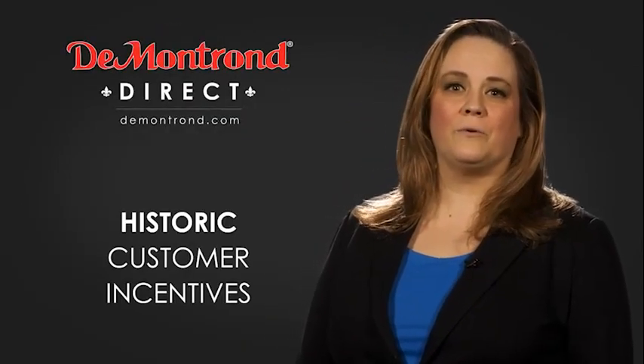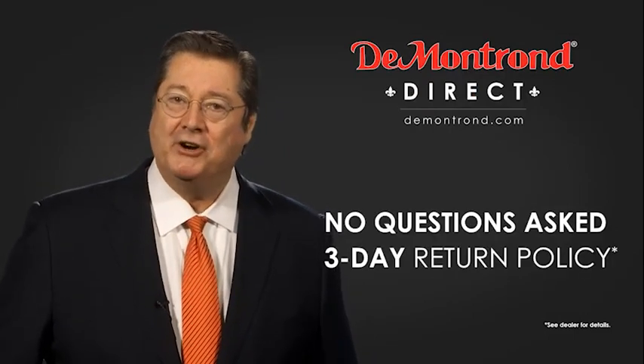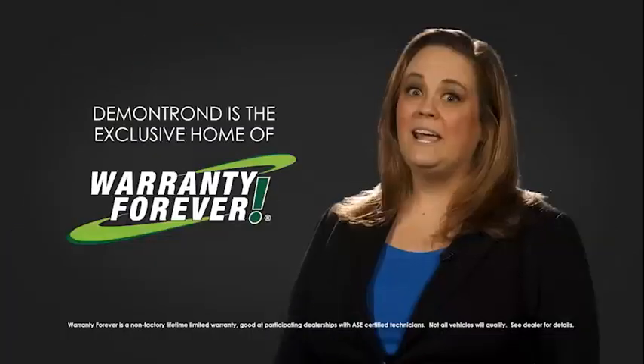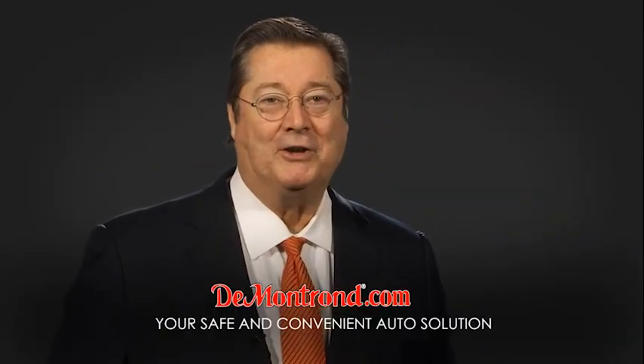Also take advantage of historic customer incentives from all of our great brands. And with Demontron's no-questions-asked three-day return policy, your complete satisfaction is guaranteed. Don't forget about Demontron's exclusive warranty forever. Demontron.com — your safe and convenient auto solution.